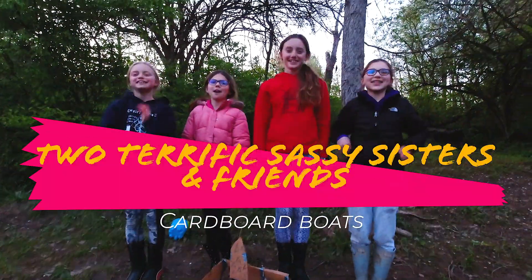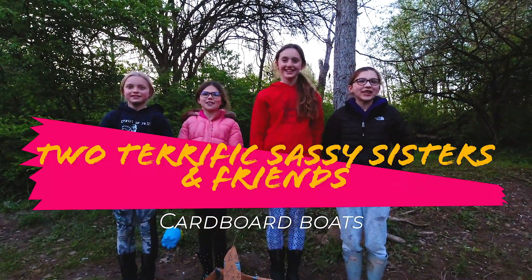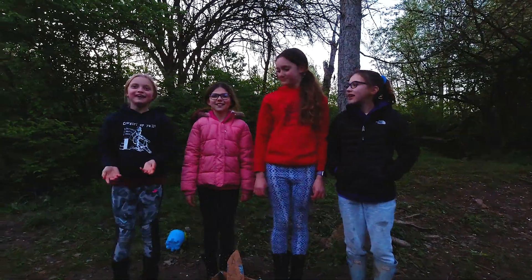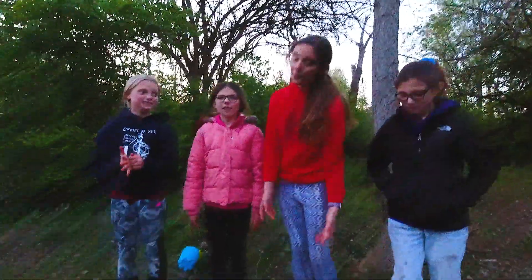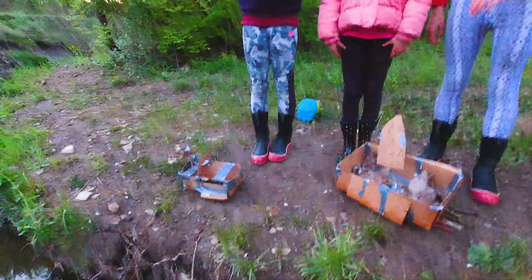Hey guys! Welcome back to another Two Terrific Sassy Sisters. Today we have our friends over, Megan and Addison. And we are building boats. As you can tell, we already built them. So let's get started.